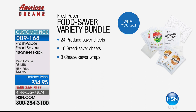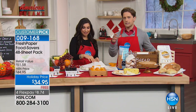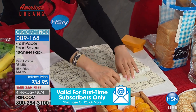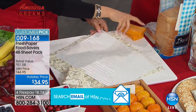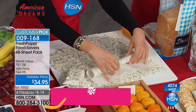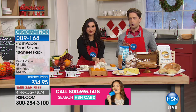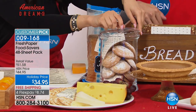Just to break down what you're getting in the 48-sheet pack: three resealable packages of produce savers with 8 sheets each — that's 24 produce saver sheets — plus 16 bread saver sheets and 8 cheese saver wraps. So you're covering your breads, fruits, vegetables, and cheeses. There are à la carte smaller packages available if you want more of any type. This holiday deal is last call — it's Kavita's last airing of the year. There are now only 300 of you who can get it for $8.75.